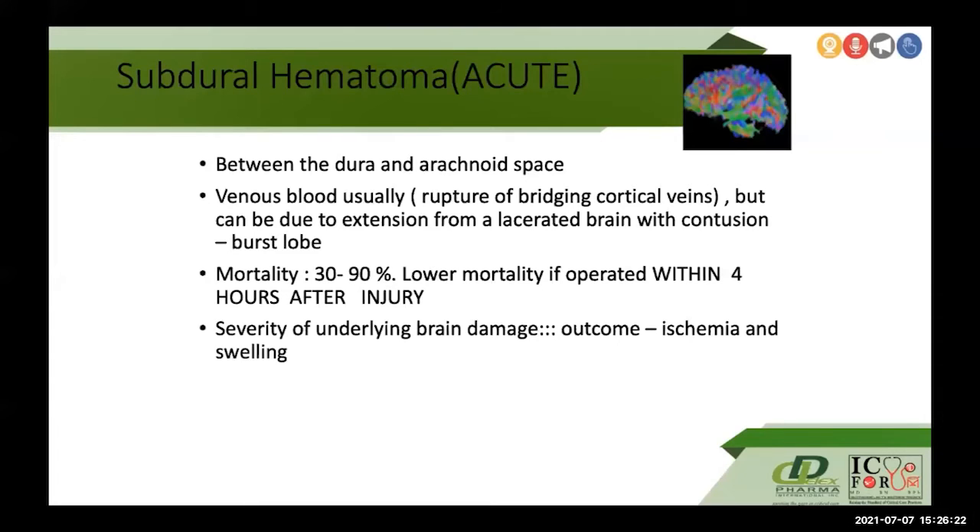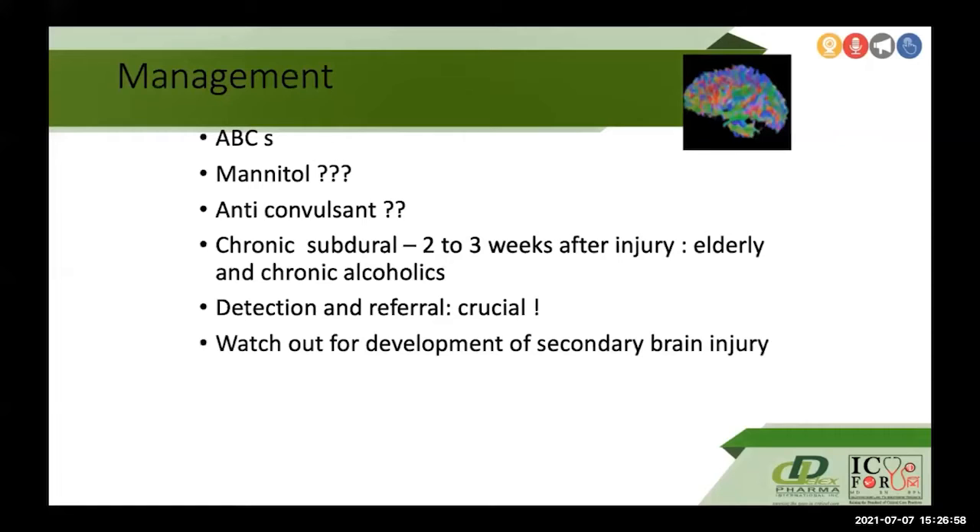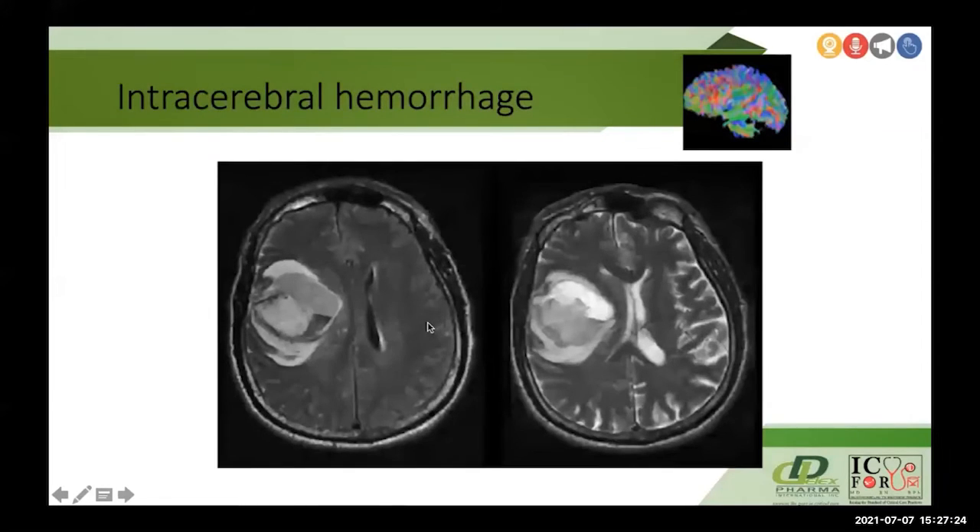Acute subdural hematomas occur between the dura and the arachnoid space, usually from venous blood due to rupture of the bridging cortical veins. Within four hours after injury they can incur 30 to 90 percent mortality. Severity depends on the extent of ischemia and swelling. Management again emphasizes ABCs; mannitol can also precipitate enlarging subdural hematomas, so it is marked with a question. Anticonvulsants may or may not be given, and secondary brain injury — ischemia and edema — must be monitored.